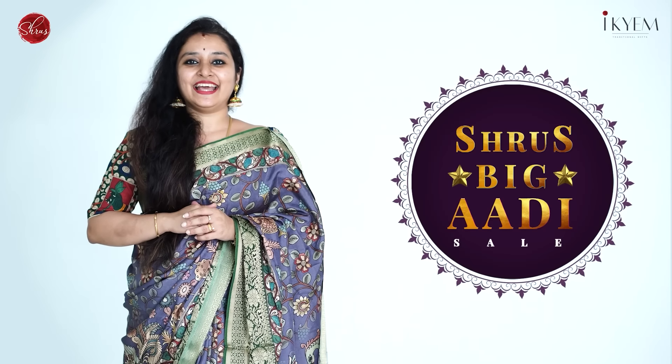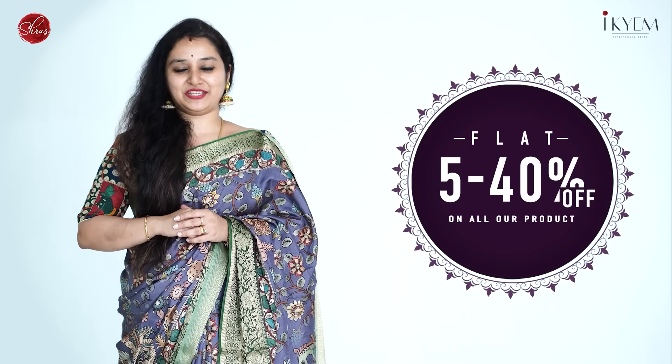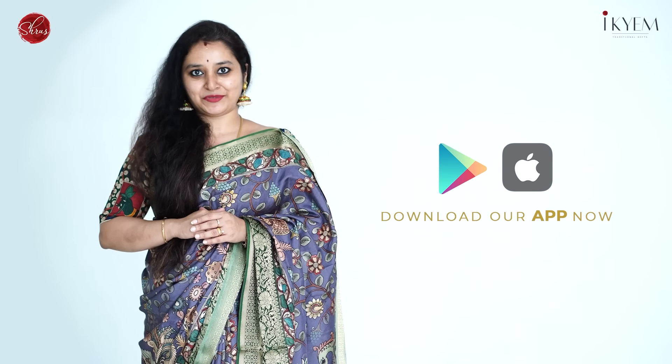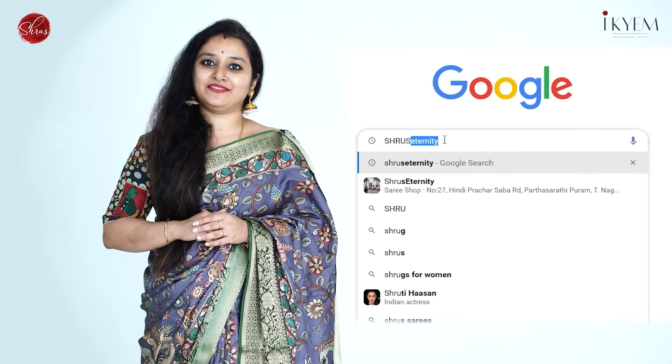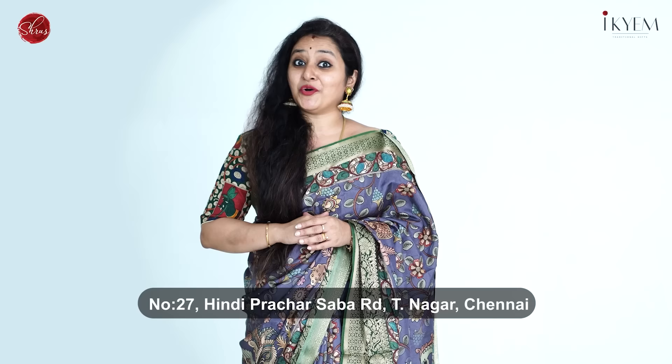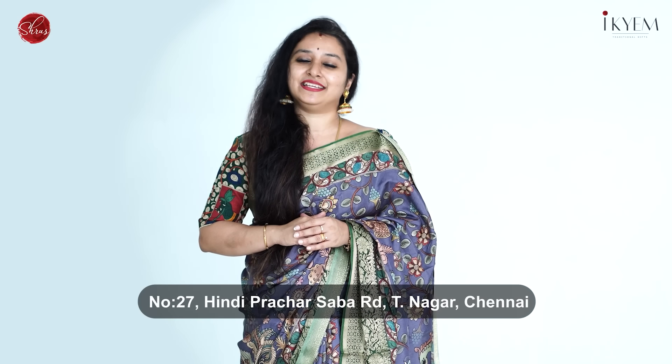We would love to help you. Welcome to Shrews Big Adi Sale — get flat 5 to 40% off all our products online and offline. If you would like to buy online, download our app from your iOS or Android app store. You can also buy from our website at www.shrewseternity.com. If you are in Chennai, don't forget to drop into our store at number 27, Tinagar. See you all!